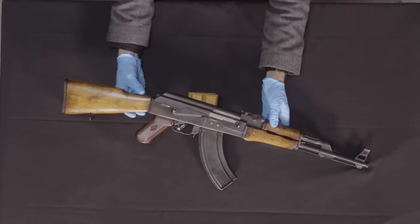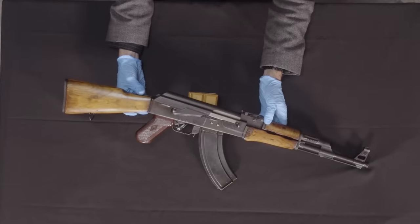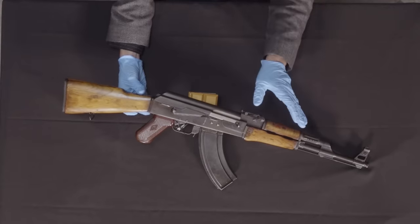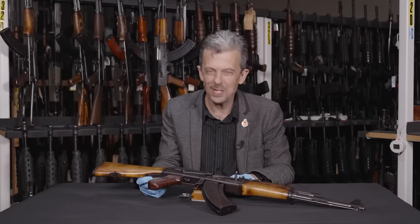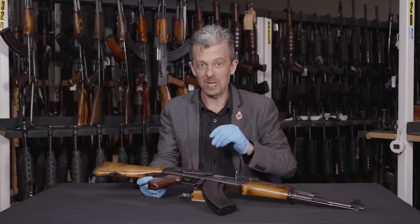We are now on to the Russian Kalashnikov story and whether we can call any of those AK-47. An awful lot of people would, including specialists. I'm not about to tell you that you're definitively wrong, but let me explain.